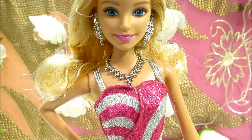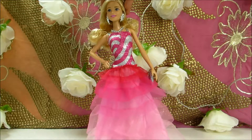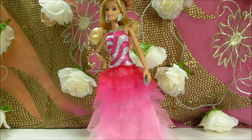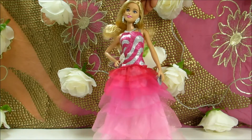Hey guys! How are you? Do you want to join the party? Let's have a good look at our beautiful Barbie. Barbie is all set for this big party in the city.